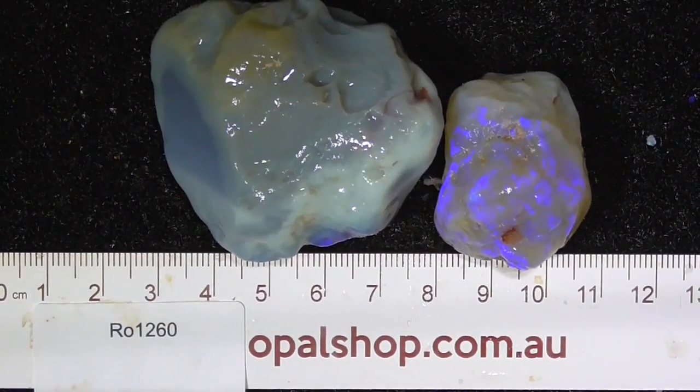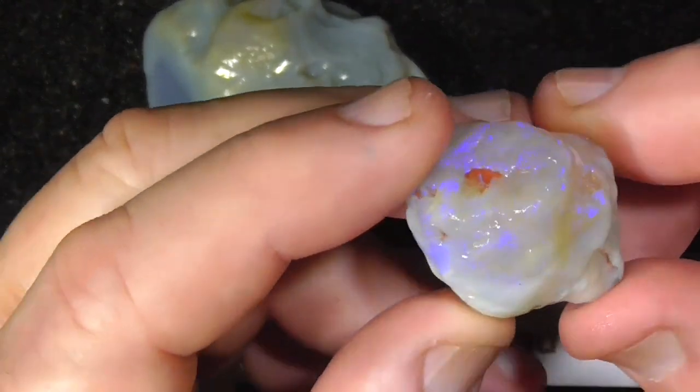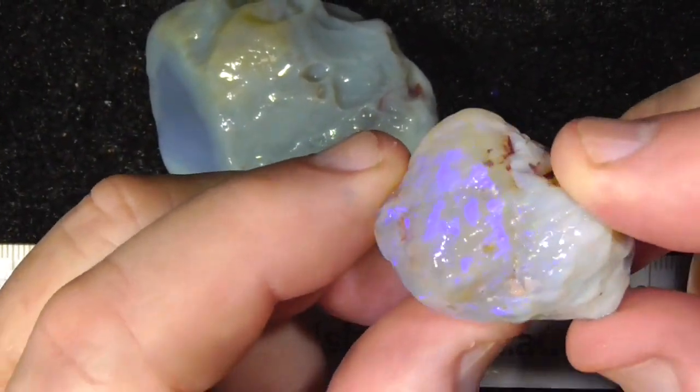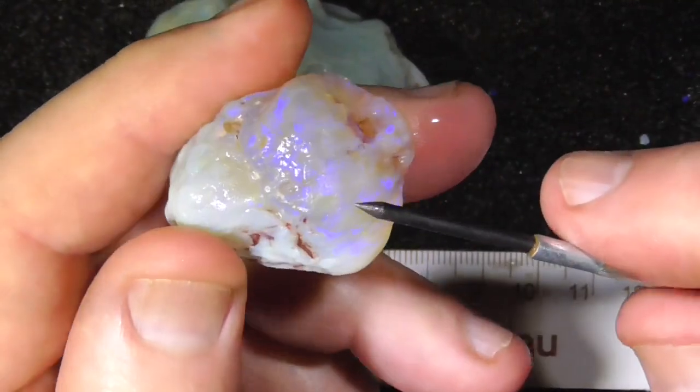G'day, here's a large couple of pieces of opal from Lightning Ridge. This piece might facet — it's a big semi-crystal piece.